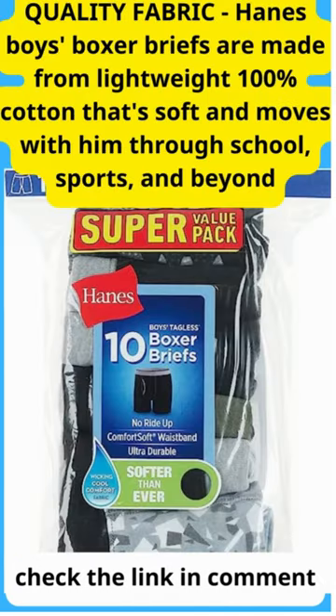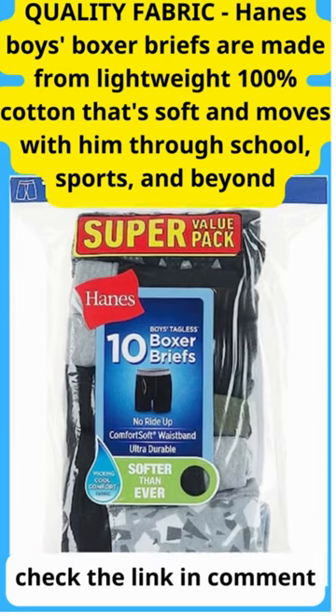Quality Fabric: Hanes Boys Boxer Briefs are made from lightweight 100% cotton that's soft and moves with him through school, sports, and beyond.